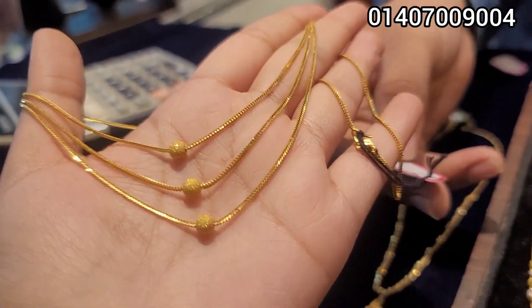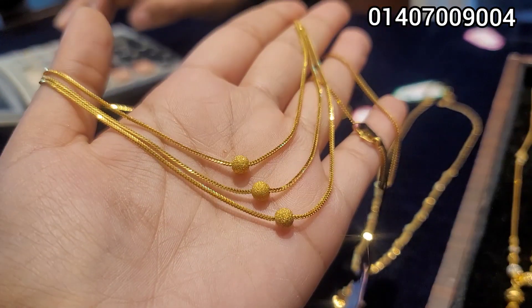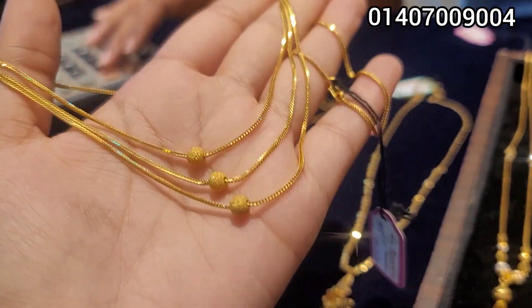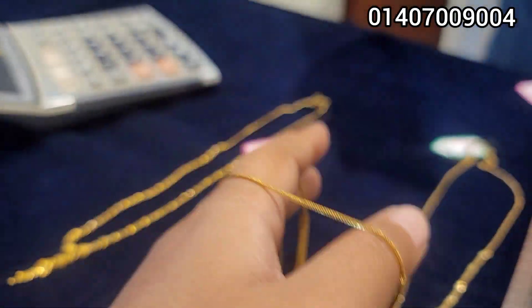This is the $2,000 chain. This is $2,000, $3,000. This is $10,000, $9,000. The price is $100,000. Yes, $100,000. Very beautiful design.